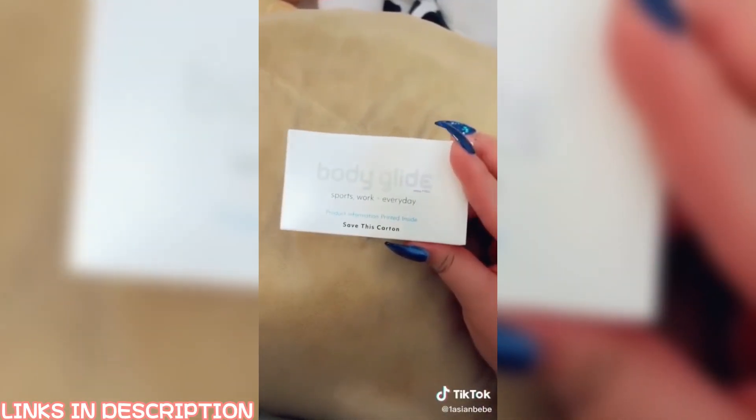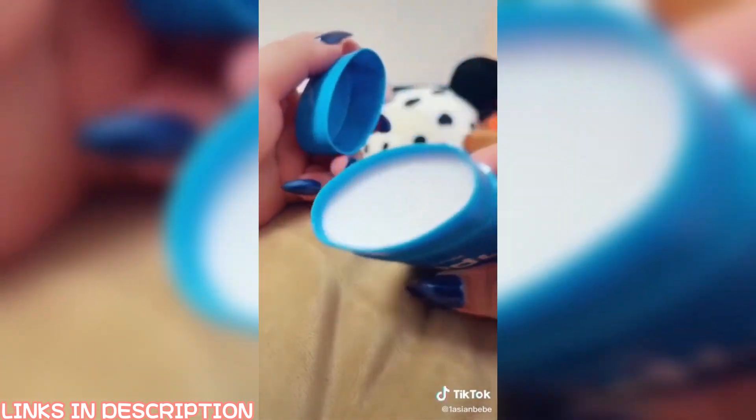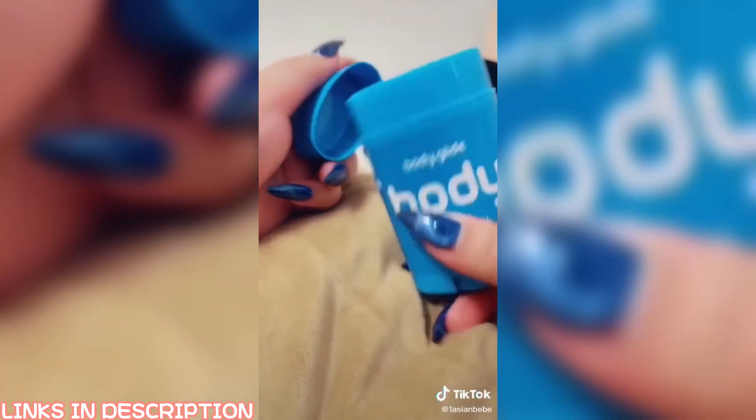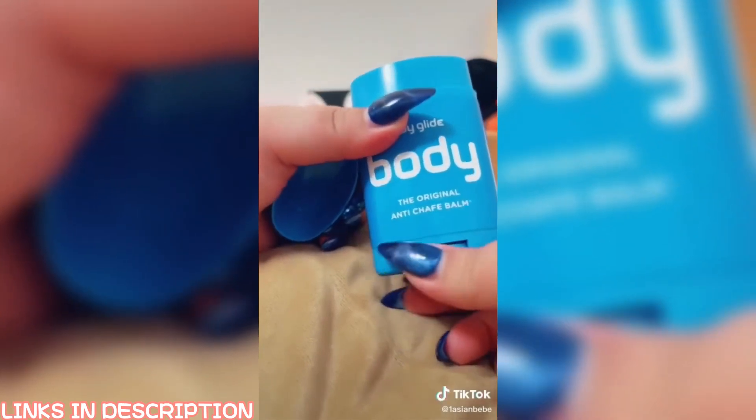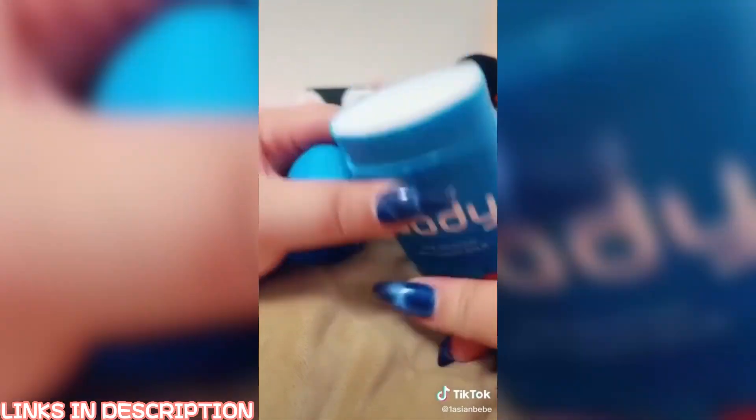Amazon summer must-have: to all my beautiful thickies, summer is the season where chafing is the absolute worst. This Body Glide is my second purchase and let me tell you, it's my bestie. It's basically a deodorant specifically used for those beautiful thighs.